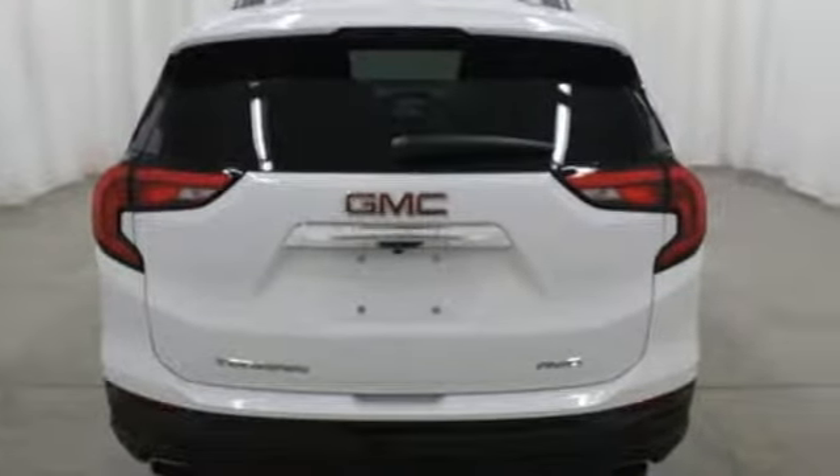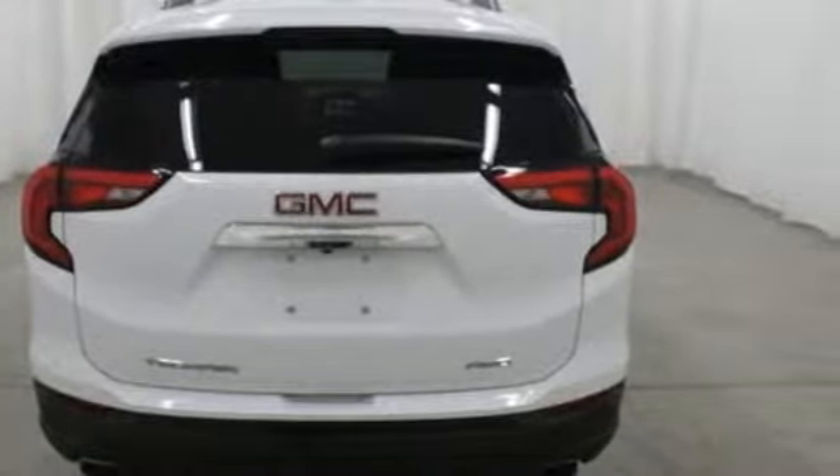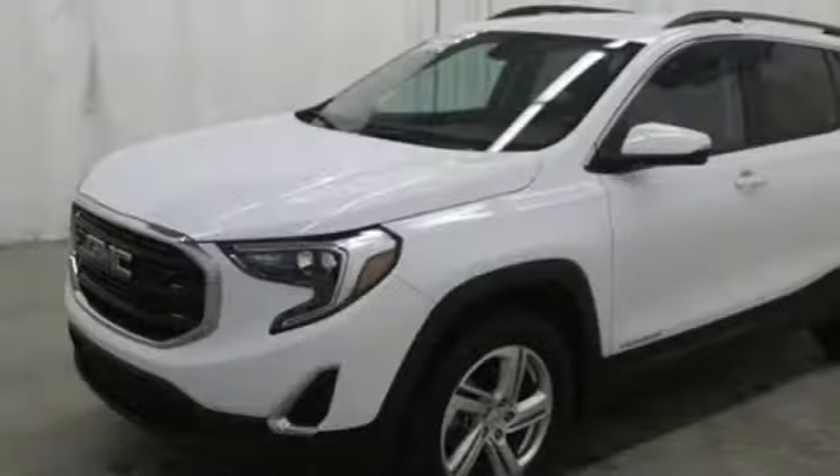Edmunds.com reports that as a small crossover, the Terrain stands out thanks to its stylish cabin, versatile backseat, ample standard features, and sophisticated driving manners.